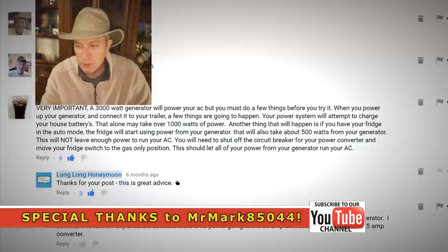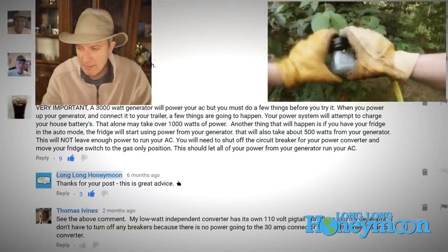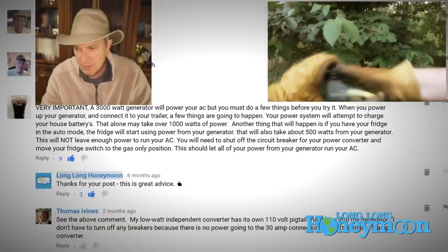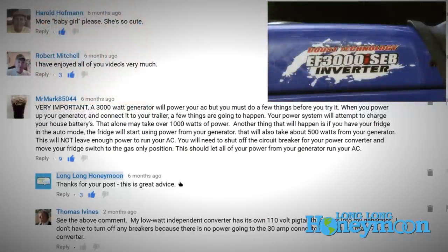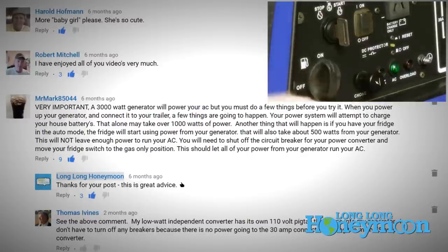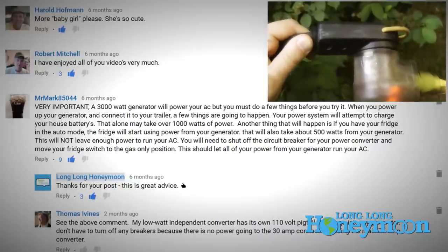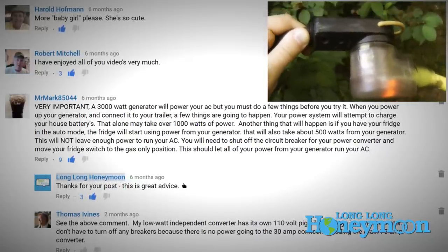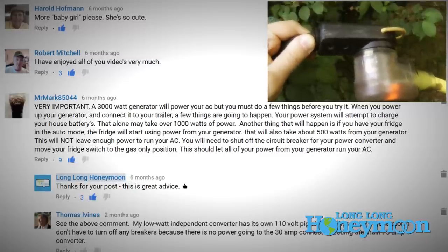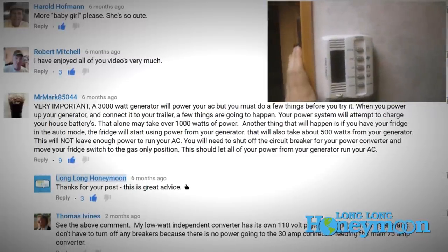When you power up your generator and connect it to your trailer, a few things are going to happen. Your power system will attempt to charge your house batteries — that alone may take over 1,000 watts of power. Another thing that will happen is if you have your fridge in the auto mode, the fridge will start using power from your generator, which will also take about 500 watts. This will not leave enough power to run your air conditioner.